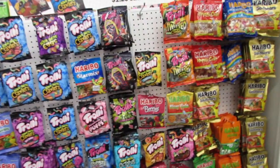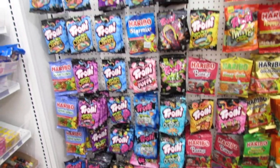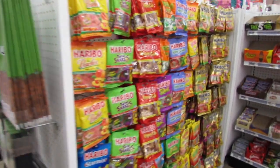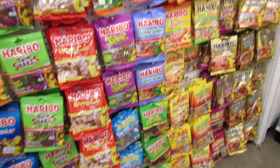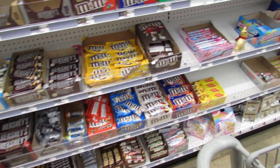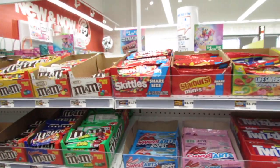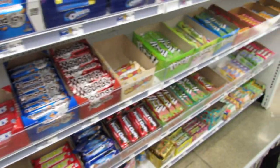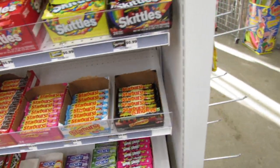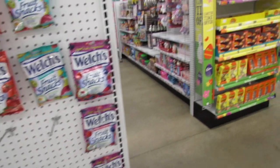Most of the candy stays pretty regular. They have tons of Trolli and Haribo — you can't go wrong with Haribo. There's also more candy bars and then sweet tarts, lifesavers, skittles, sour punch, Hi-Chews, Mambas, Starburst, and lots of fruit snacks on the end cap.